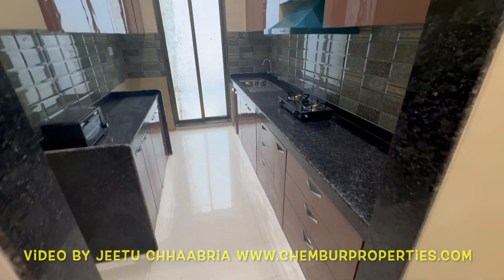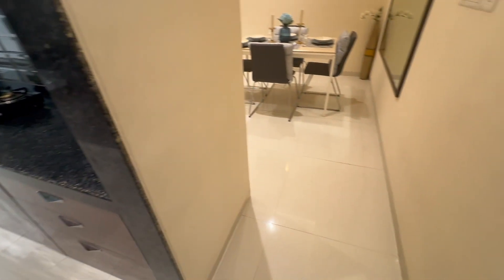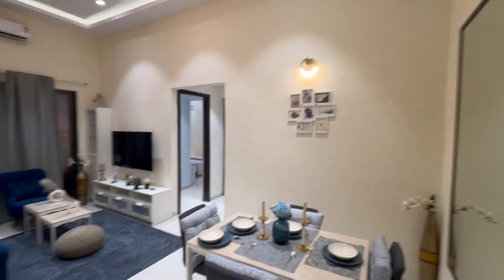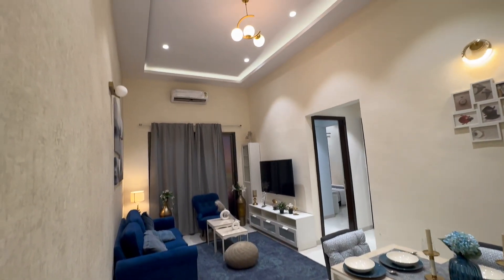Codename Padmini. This is the living room of project Padmini in Chembur, very close to Khorla station, bang on the Eastern Express Highway. This is Jitu Chhabriya from Rupam Estate Agency, Chembur properties dot com, 9820182285.